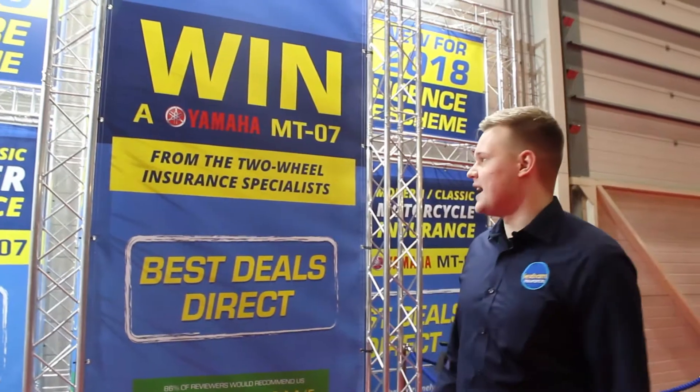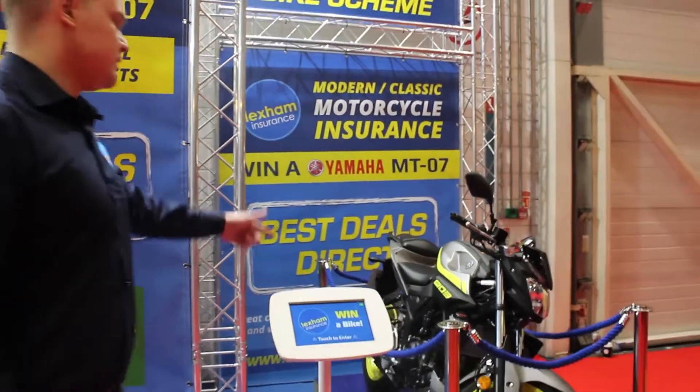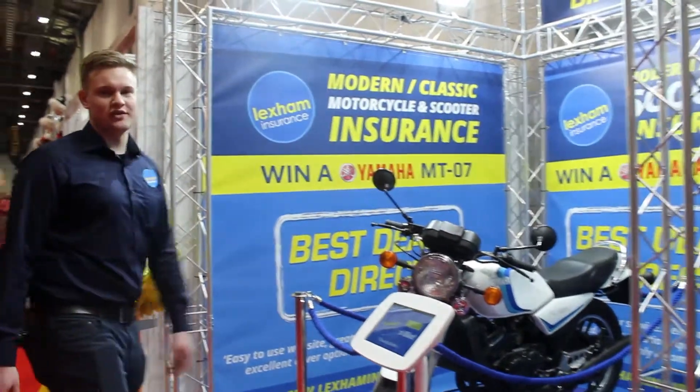Here we are of course at our own stand — might as well come down and have a look. We've got a couple of bikes on show: the MT-03, borrowed from one of the dealers, which is a real crowd pleaser, and the Yamaha RD350.